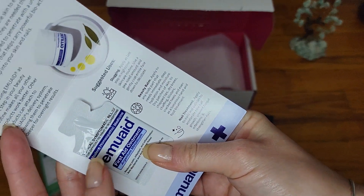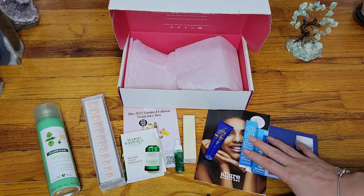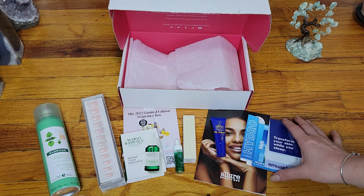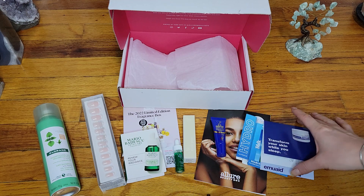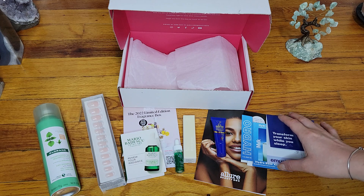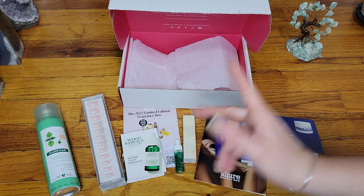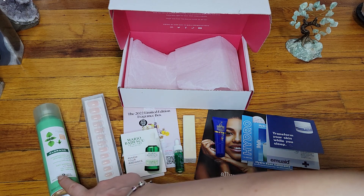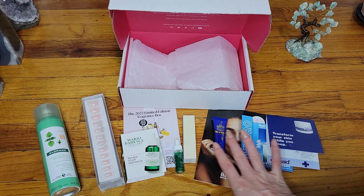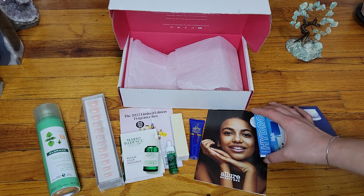This last item is from Emma Aid — a tiny little sample of some kind of first aid ointment. So let's count: one, two, three, four, five, six items total. It is way smaller than previous Allure Beauty Boxes — I'm a little surprised, not pleasantly. Out of those six items, four of them are tiny samples. Only one looks like a regular size. That is a little bit of a letdown for this month.